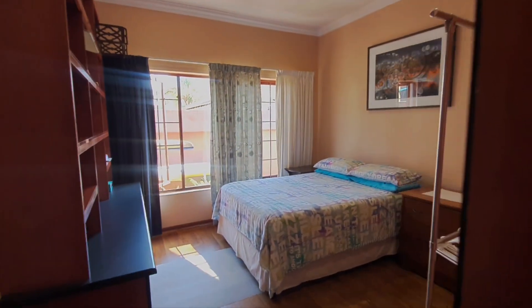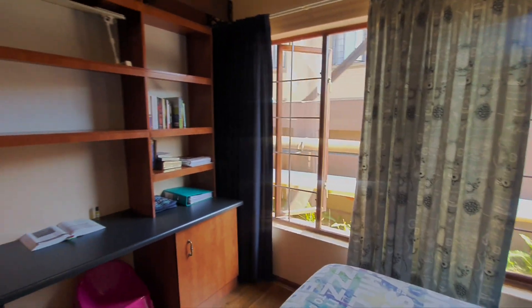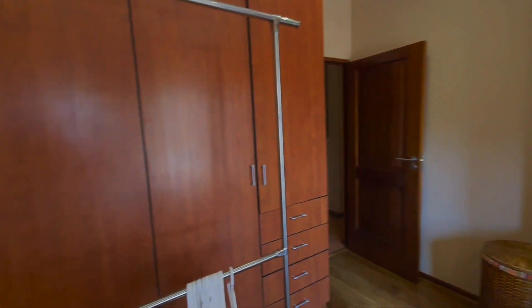The second bedroom also has laminated floors and features a built-in study corner, with lots of cupboard space.